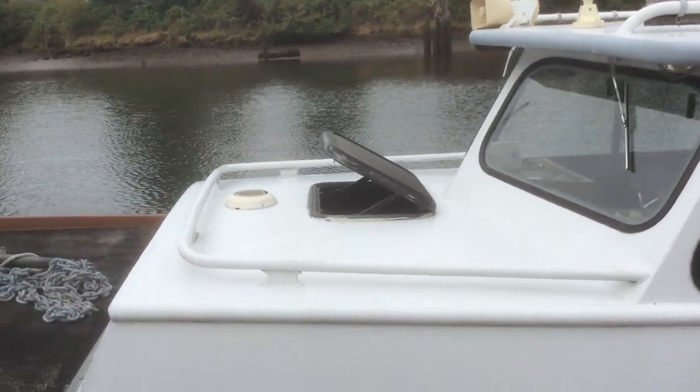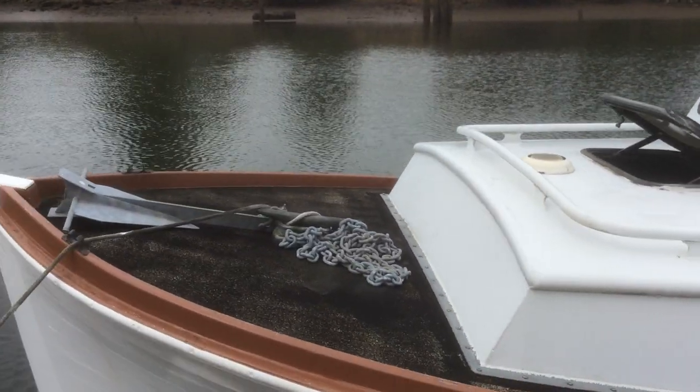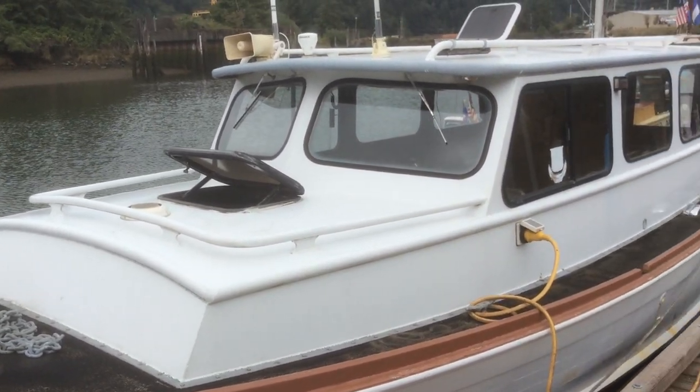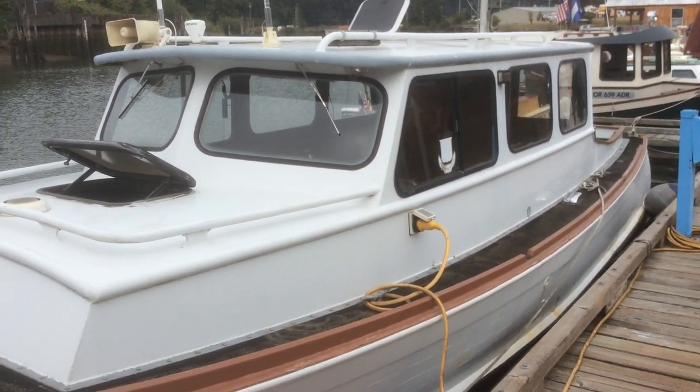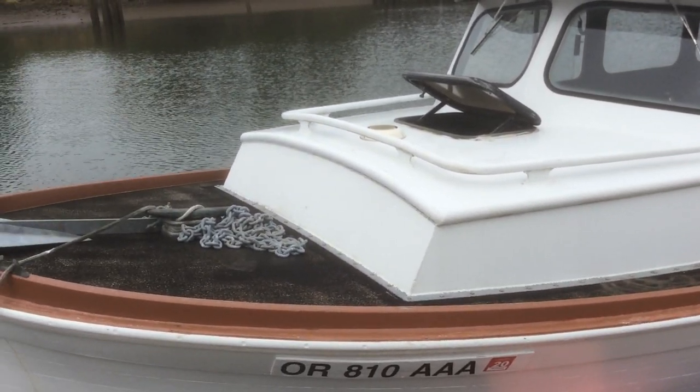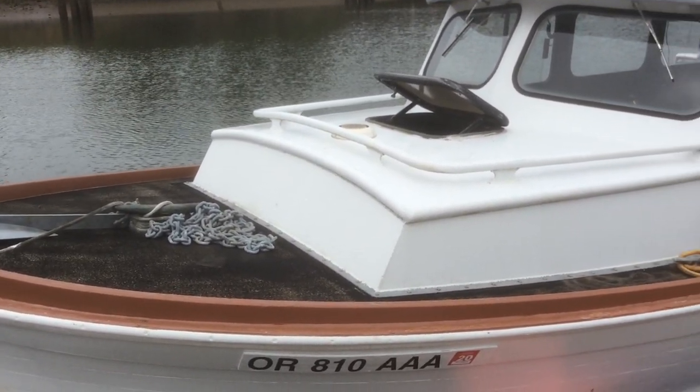Captain Ben F is another older wooden hull cruiser — a very nice old boat. Going to need some TLC, but all in all in very nice condition.